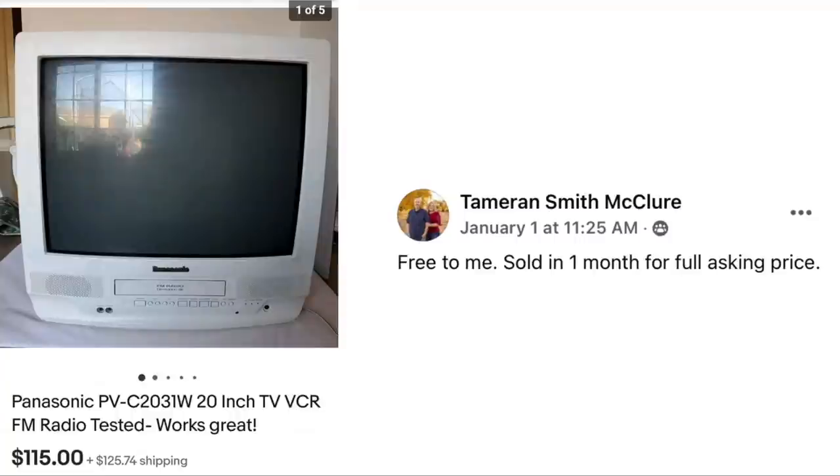Tamron McClure got a Panasonic TV/VCR with FM radio for free. It sold in one month for the full asking price of $115. And yes, people still use these — it's understood that VCRs are big in the gaming community.